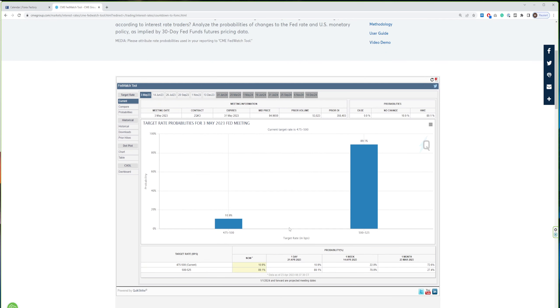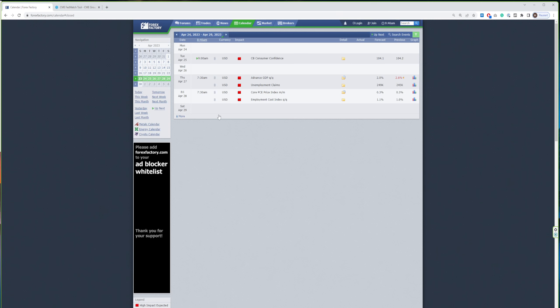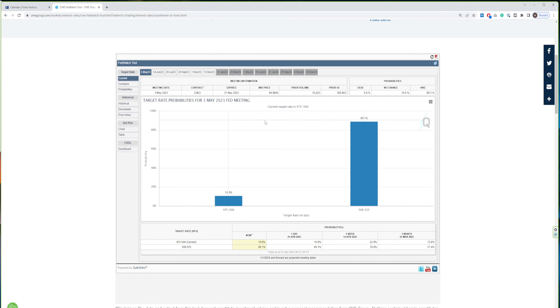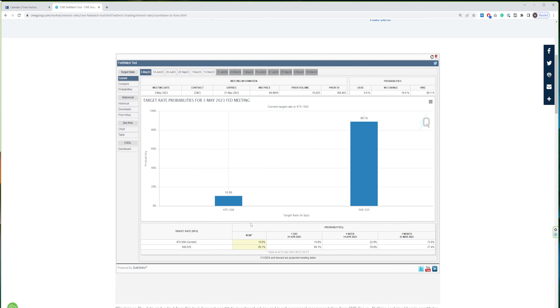Right now the market is pricing in an 89% chance that the Fed is raising rates by another 0.25 percentage points — a quarter-point hike. The Core PCE Price Index on Friday is very important because it could indicate what the Fed will do at the next meeting. If it's in line with forecast, we may see the quarter-point rate hike. If inflation is coming down big time, we could see a shift in the percentages, suggesting no more rate hike at the next Fed meeting.